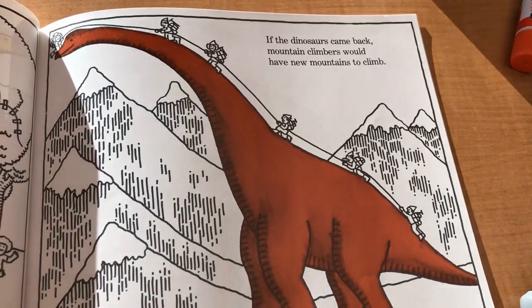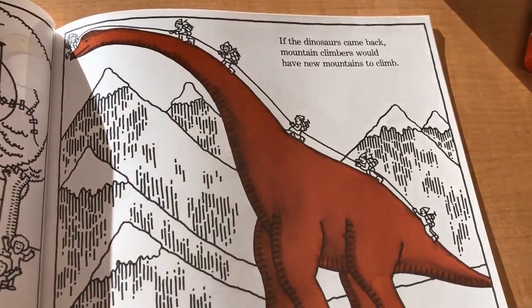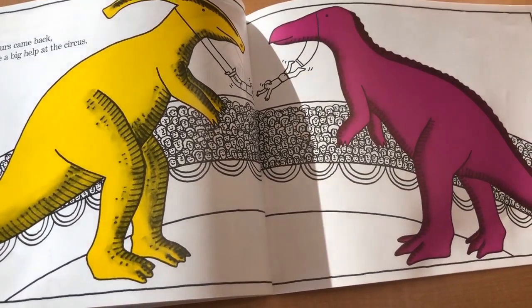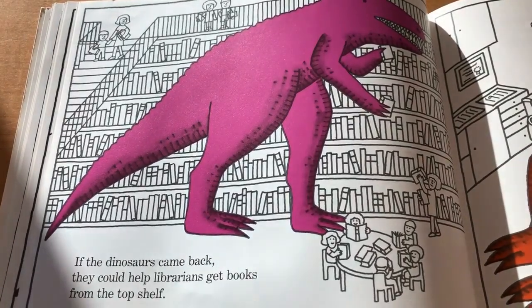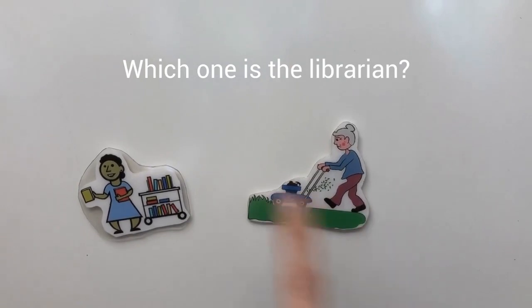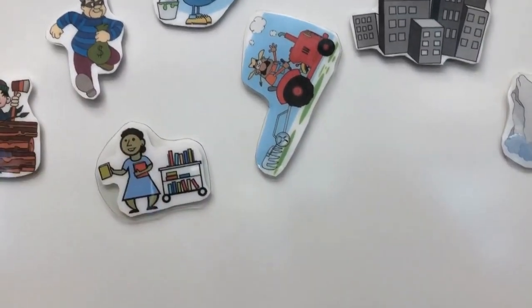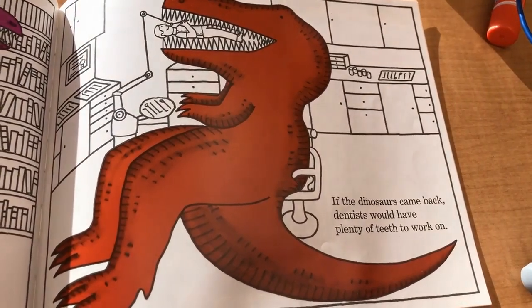If the dinosaurs came back, mountain climbers wouldn't have a new mountain to climb. If the dinosaurs came back, they could be a big help at the circus. If the dinosaurs came back, they could help librarians get books from the top shelf. If the dinosaurs came back, dentists would have plenty of teeth to work on.